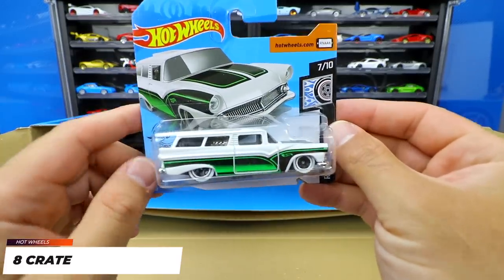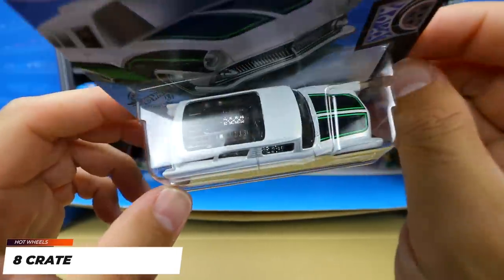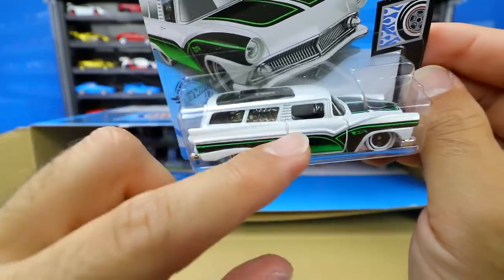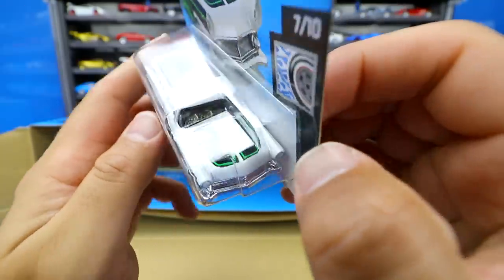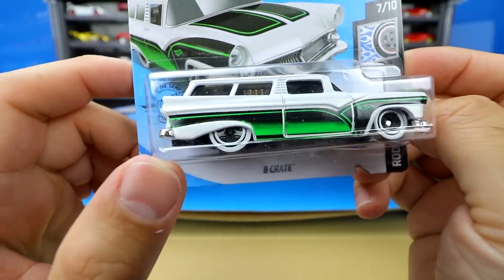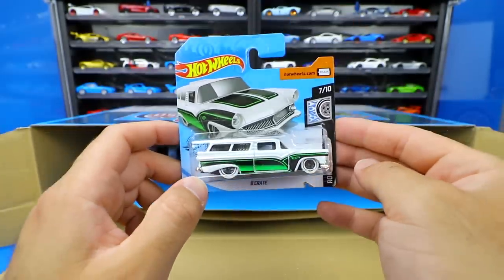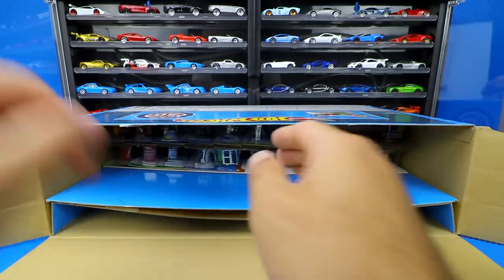We've got Eight Crates, which is like a 1950s station wagon with a big engine in the back — you can see it right through there, nice and chromey. Really cool looking graphics on there in white, and these wheels are very unique: black in the center but with white walls on them. We don't see that very often, but it's a neat little touch. That one's from the War Rods Squad series.